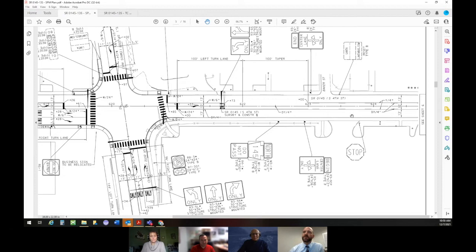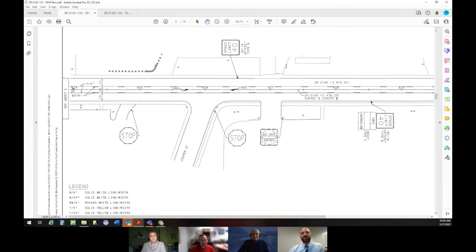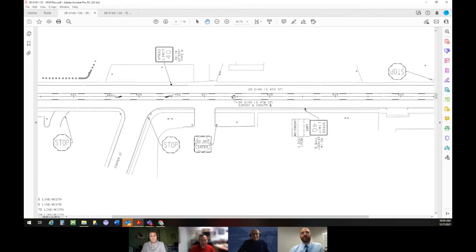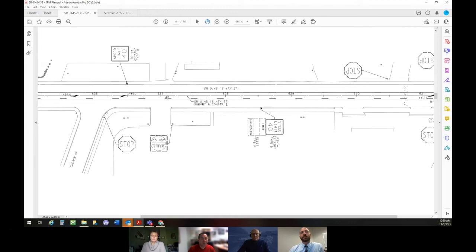Traveling north, the existing condition is two lanes — one in each direction with wide shoulders. We're going to turn that into a three-lane cross section with a center left turn lane down the middle for the rest of the corridor, starting just north of Emmaus. All those stop signs shown — just for folks at home — those are on the cross streets, not on Emmaus Avenue. That will all stay the same; we're just showing existing traffic control so we all understand the situation for the area.